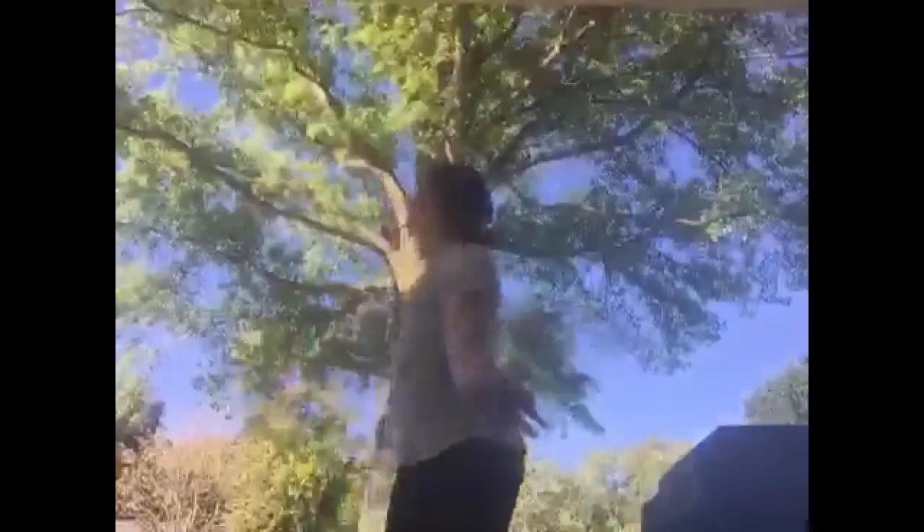Hi guys, it's Barrett McKee here today, and I'm doing a makeup tutorial for you. It's pretty much fall time since it's September, so let's get started!